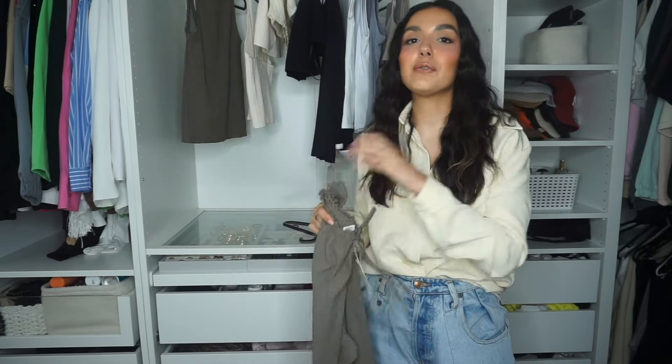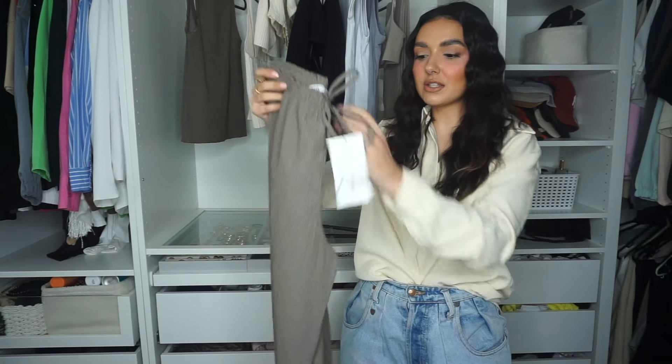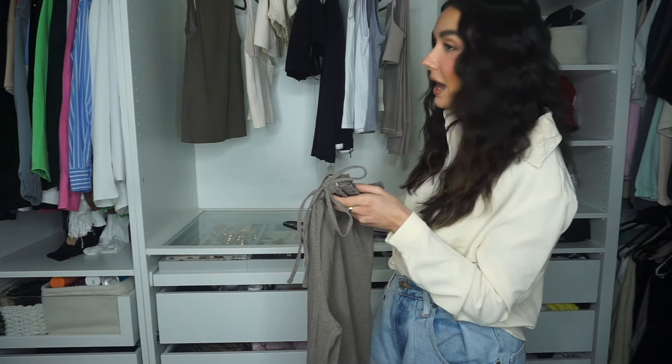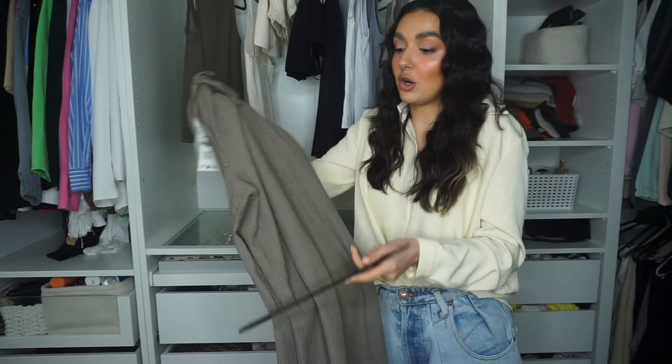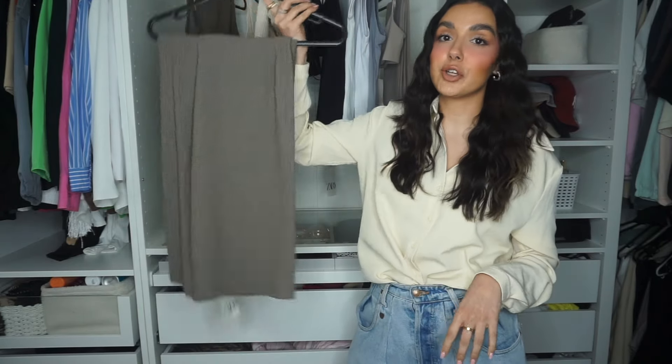I'm really excited about this. If you watched my last Zara haul, I've got a similar set in a black crinkle fabric and I've literally worn that four or five times already. I'll leave that haul linked down below. But this gives me similar vibes to that set. I think this is going to look really nice on and really flattering, especially if you're going out for food - it's not hugging or showing off any lumps and bumps, you're just going to be cosy and comfy.